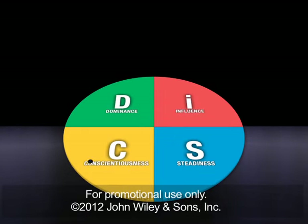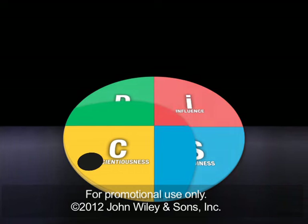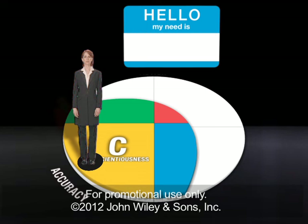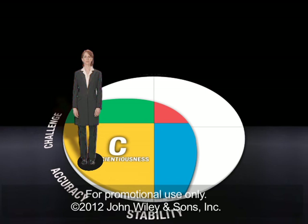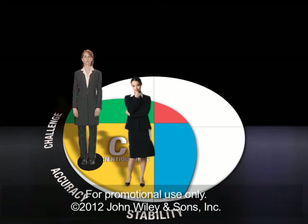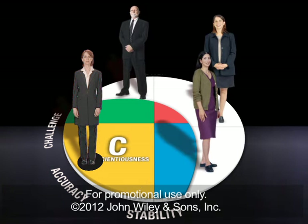And finally, if you have a C, or conscientiousness style, you probably focus on accuracy, use your logic to challenge ideas, and seek stability to ensure consistent outcomes. Others with the C style will like that you prioritize getting things right, even if the two of you can get bogged down in analysis. But for people with different styles, this cautious pace may feel dry, sapping their natural energy.